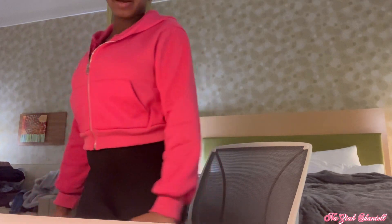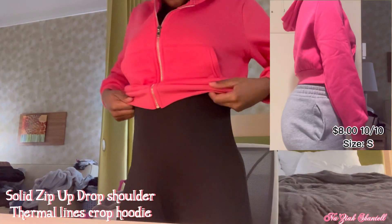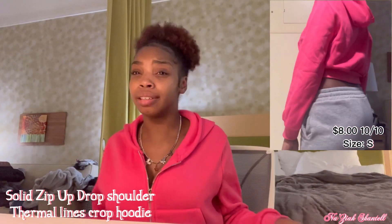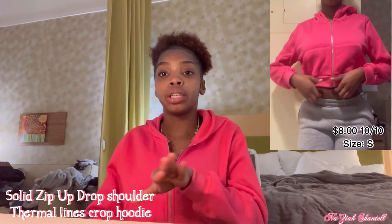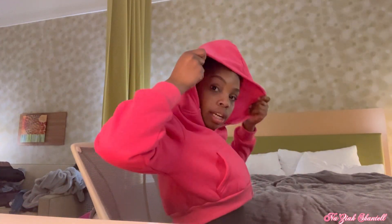First I want to start with this pink sweater. I really like it — it's a little bit cropped, like it's way up here — but it's not a no-deal for me because it's still pink and cute, got a hoodie and everything. So I say it's like good — I give it a 10 out of 10.